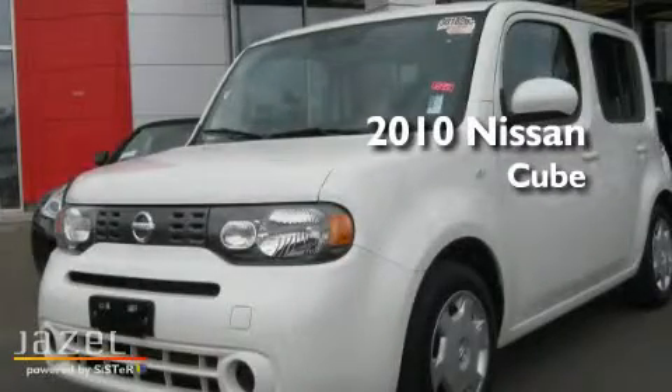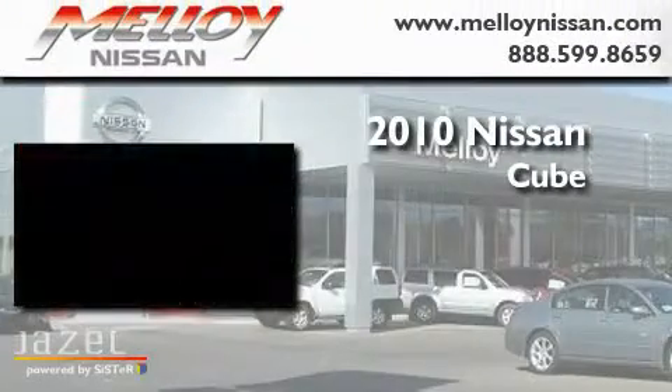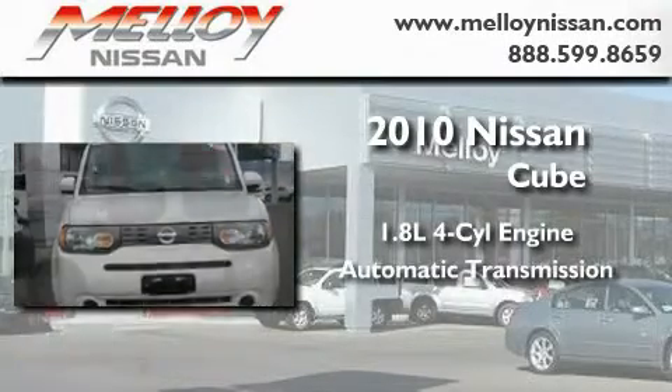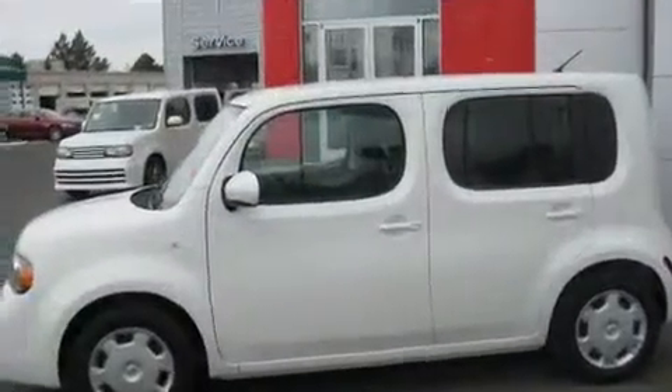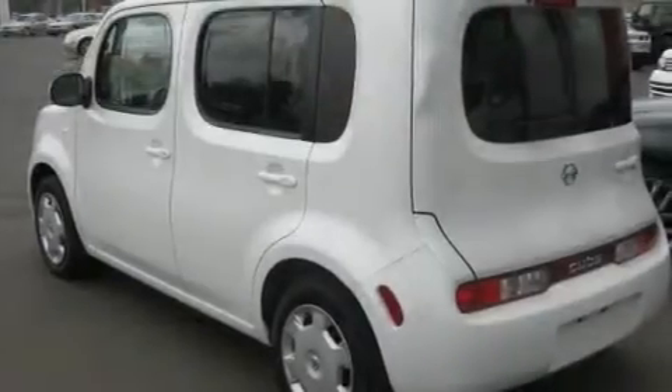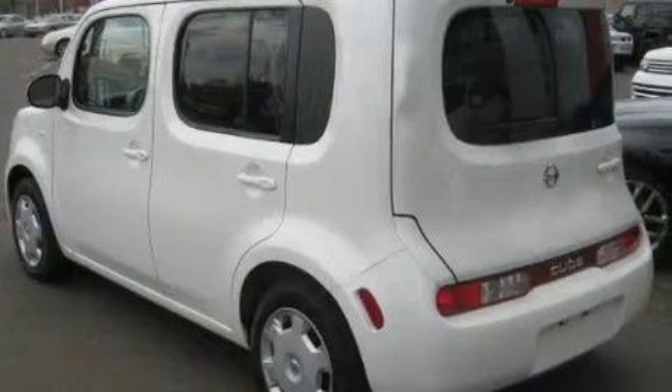This is a 2010 Nissan Cube. It features a 1.8-liter four-cylinder engine and an automatic transmission. Its top features include cruise control, a rear window defroster, a keyless entry system, a CD player, and a leather-wrapped steering wheel.